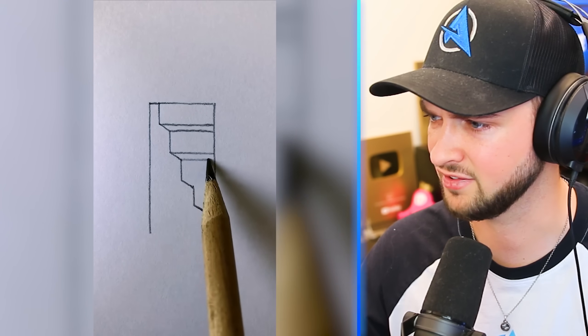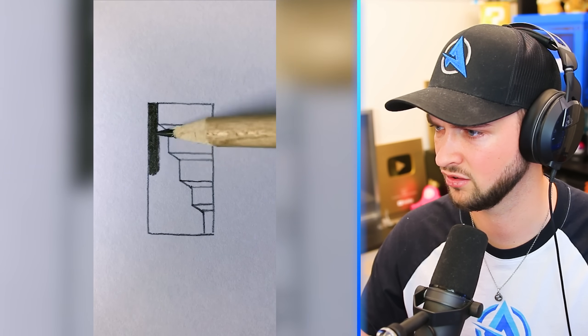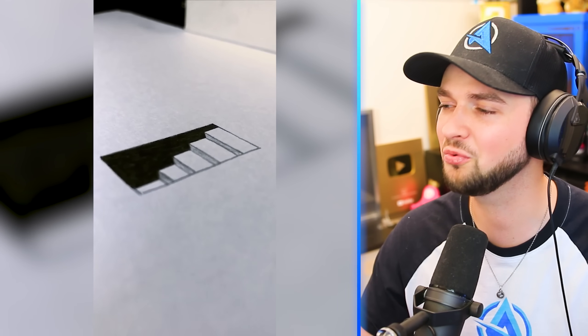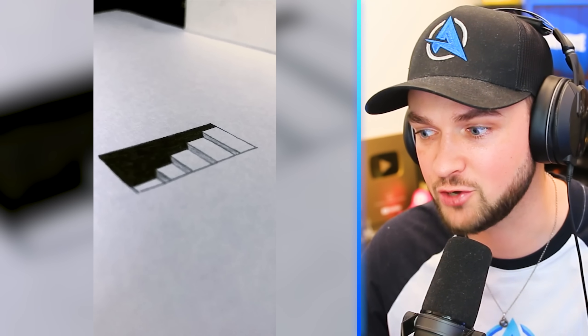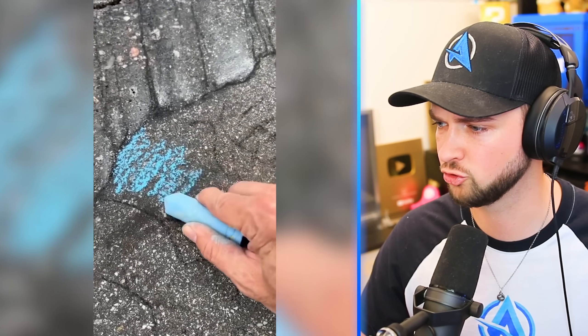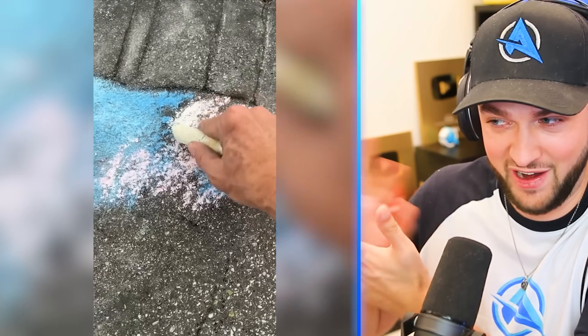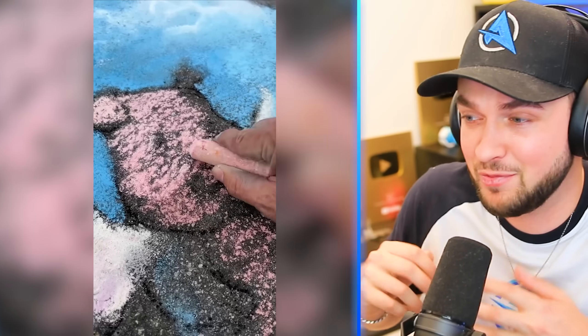Stairs — yeah, stairs. It literally looks like a secret stairway into a secret room. Some chalk. Anyone else just find it a bit uncomfortable whenever chalk is used? It kind of creeps me out a little bit — the sound, the feel. But what can they make?